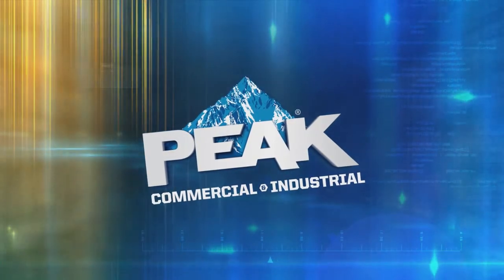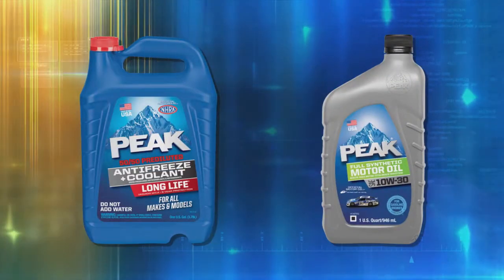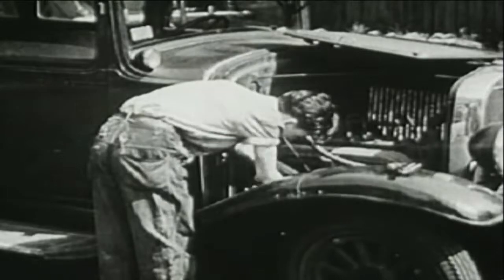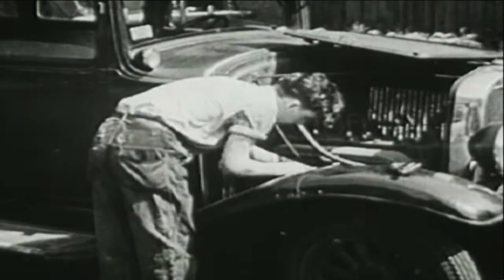The Peak brand is well known in the automotive industry as the makers of high-quality antifreeze and motor oil. For more than 40 years, guys have rolled up their sleeves and reached for Peak products to protect their engines.